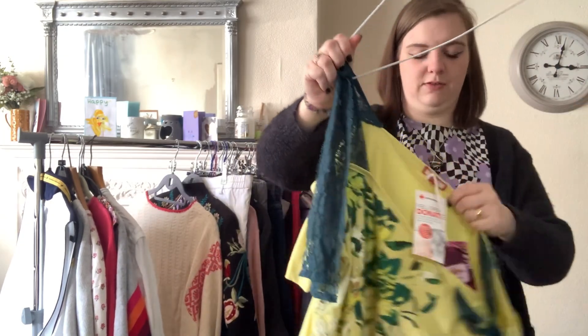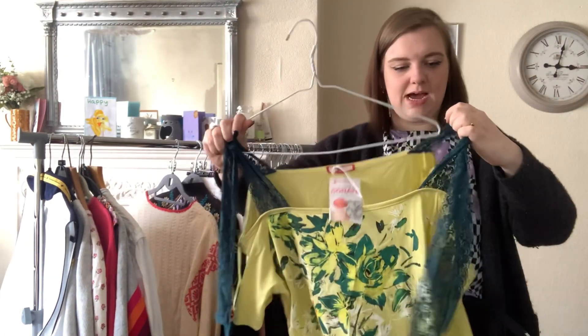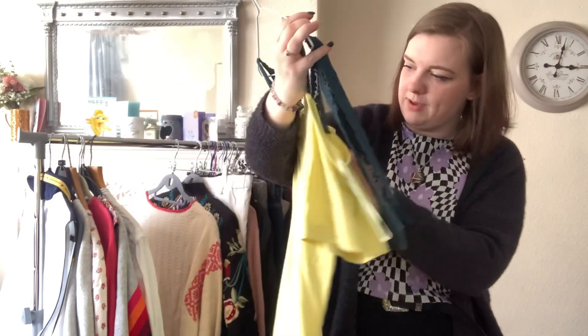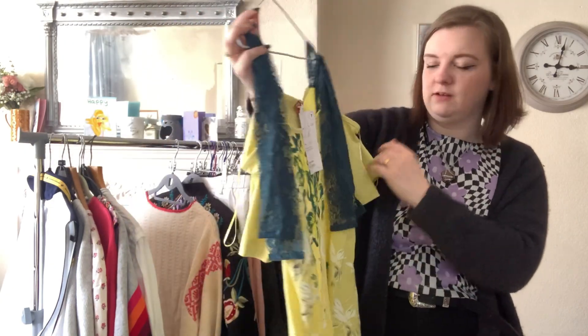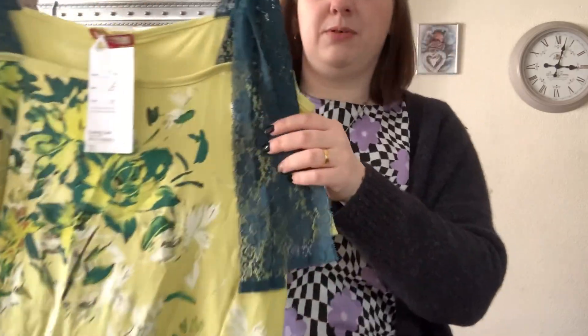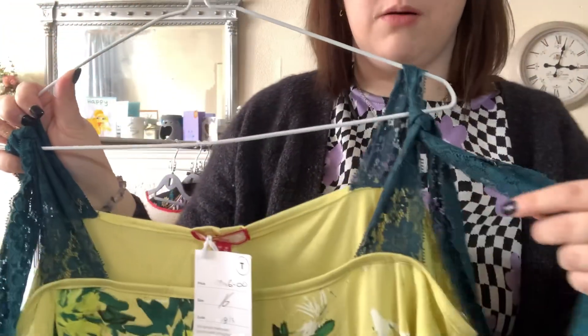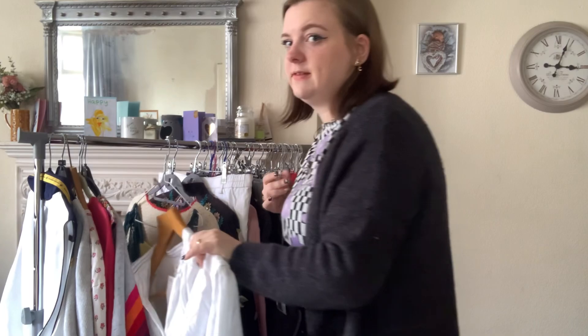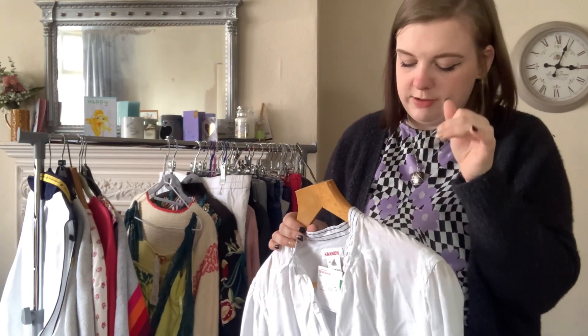Next up is a J Browns brand new with tags — it's like a summery top, a cold shoulder style that ties at the top. We paid £6 for it in a size 16, because it had media tags. Hopefully we'll get around £20 for that.